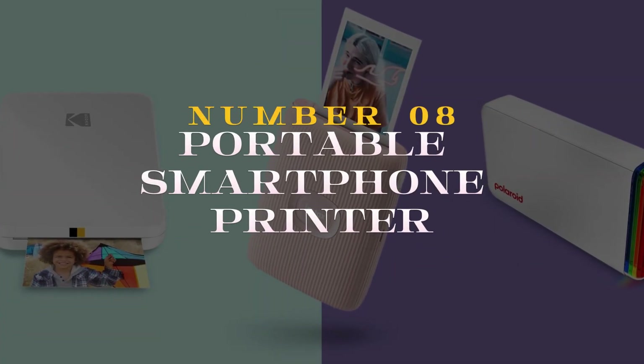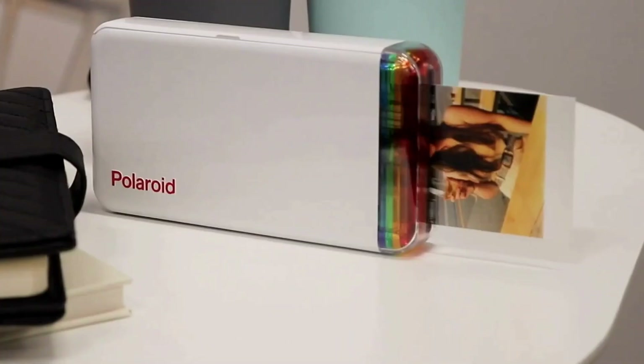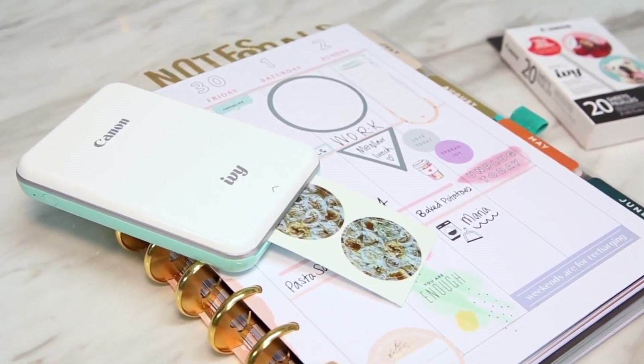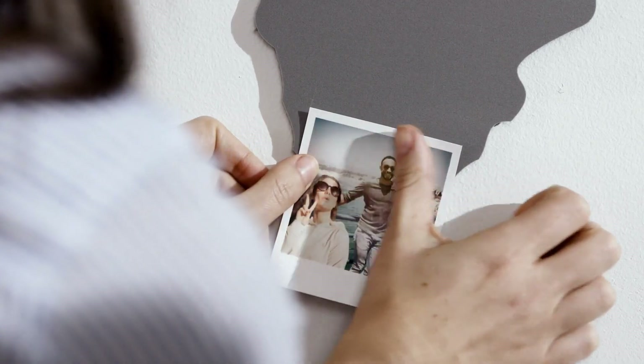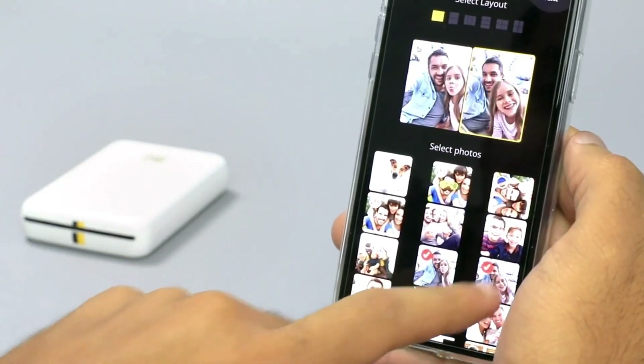Number 8 on the list: the Portable Smartphone Printer is a game-changer for capturing and sharing memories on the go. This compact device seamlessly connects to your smartphone, allowing you to instantly print your favorite photos anytime, anywhere. Say goodbye to digital-only memories and hello to tangible keepsakes.